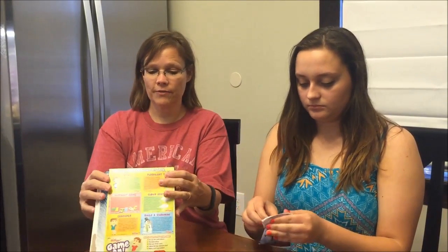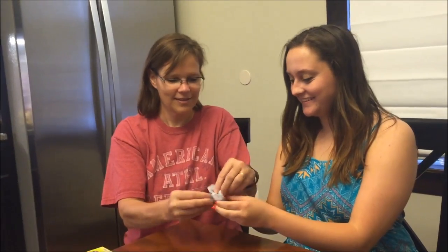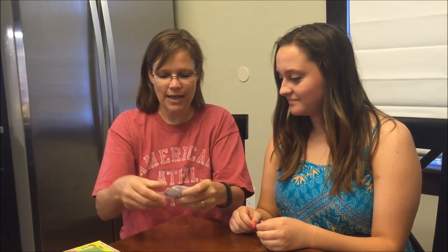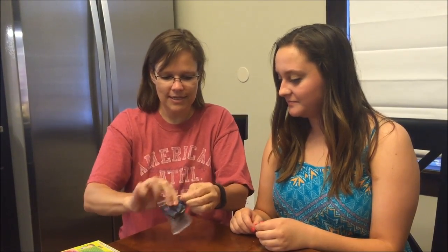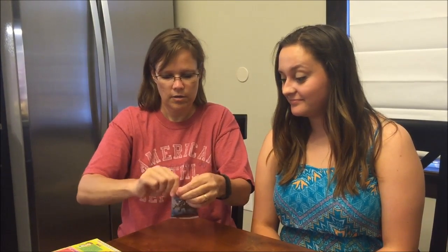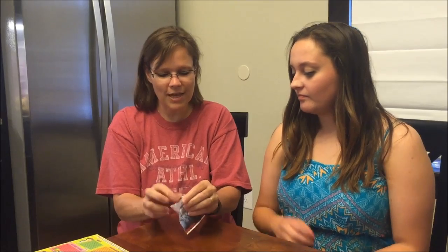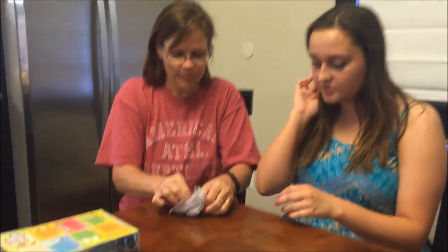We're getting different shapes, so we'll have to see. These are not child friendly to open — there should be a slit somewhere. I have my new scissors to open it. There we go.